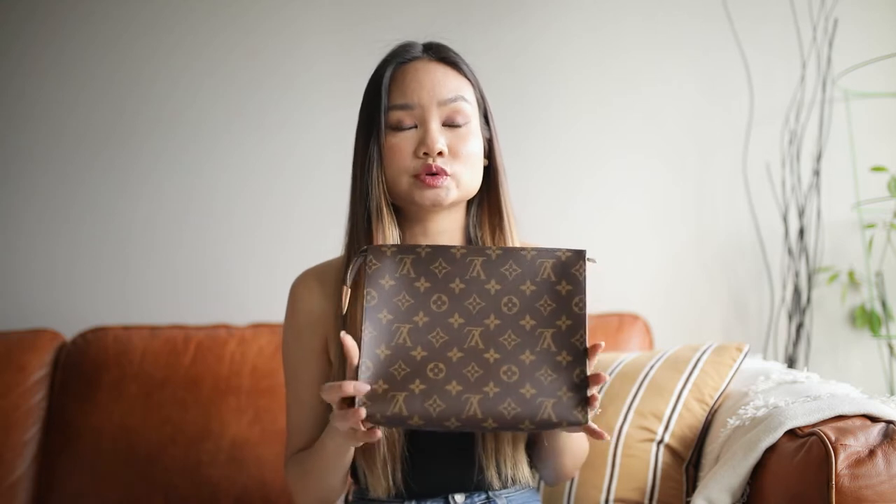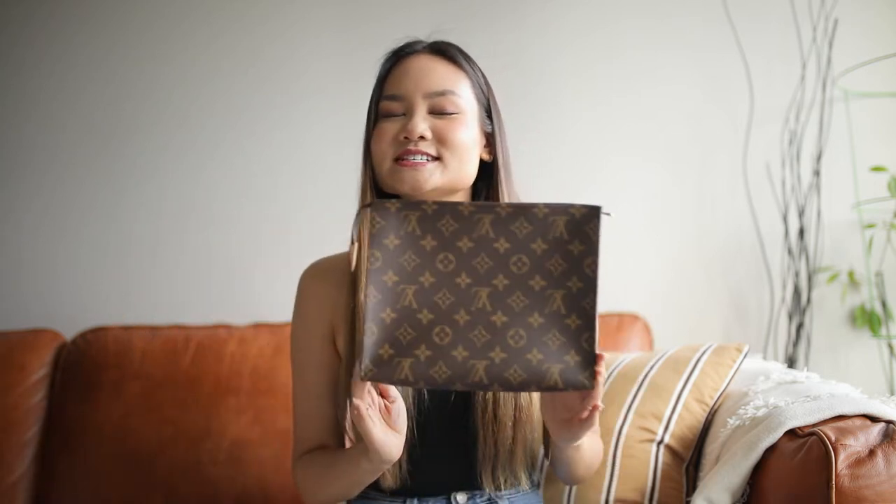I recently got this bag on my trip to Stockholm. We were taking photos out on the street and it started raining, so Mel and I decided to stop into an LV nearby to kill some time. We just started listing off names of bags from our wish list to see what they had in stock, and when I asked about the toiletry pouch the SA said she'd go check — and lo and behold, she found one. After almost two and a half years, I finally got my hands on it.